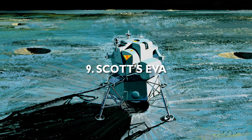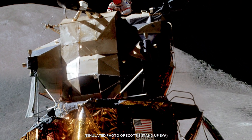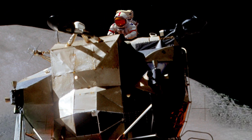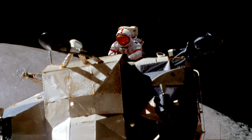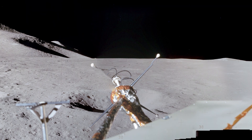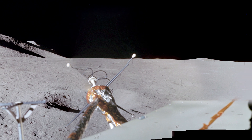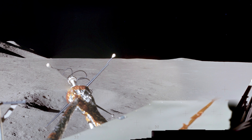Man! Okay, the Falcon is on the plain at Hadley. Roger, Falcon. Okay Joe, we've got all the photos here. Go Jim, okay I got it, okay let me start — 12 o'clock Joe, and I'll go around real quick on the far distant horizon.